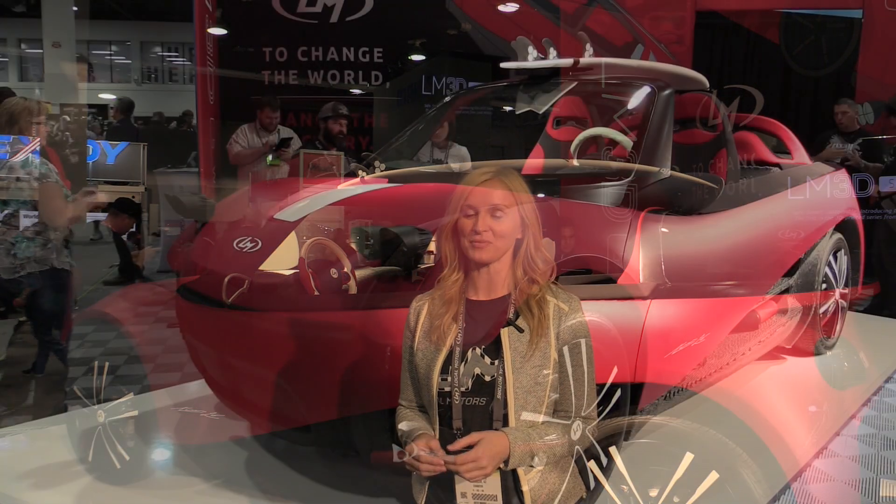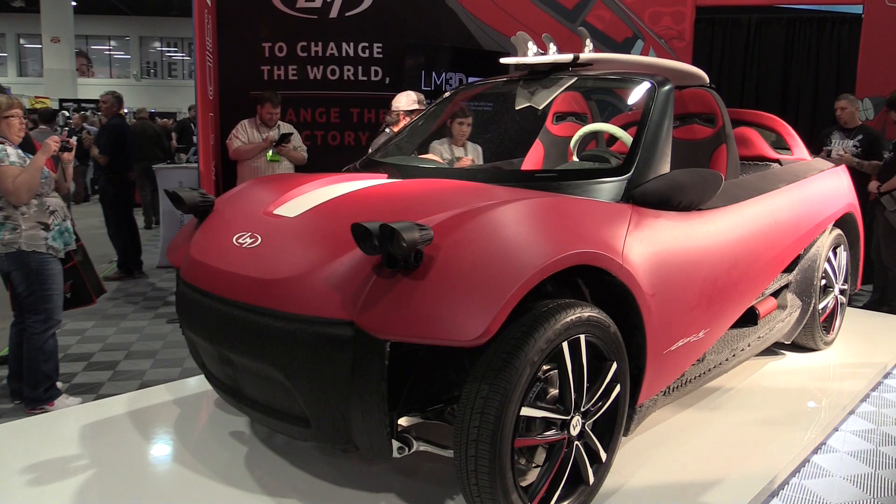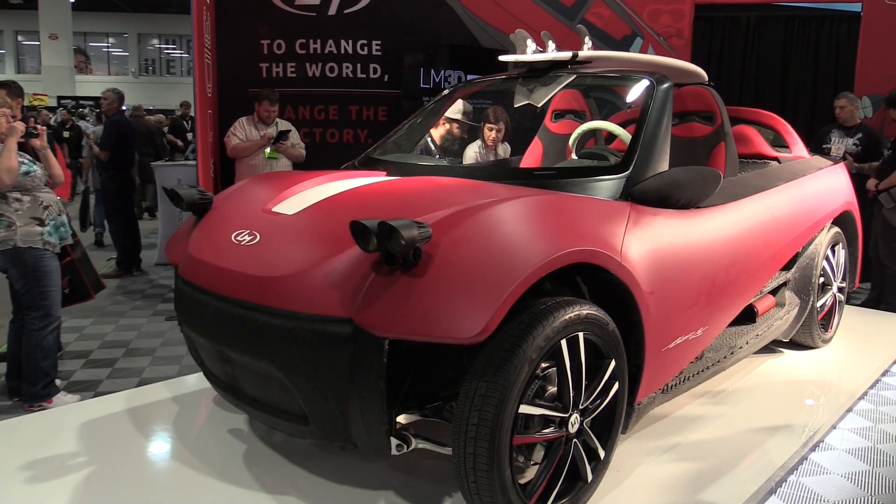Today at Locomotors, we announced two things. The first: we are launching an LM3D series, which is the world's first line of 3D printed cars.